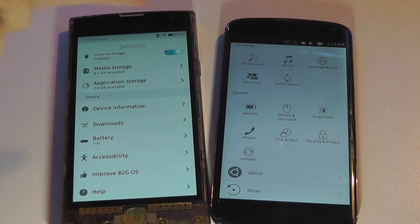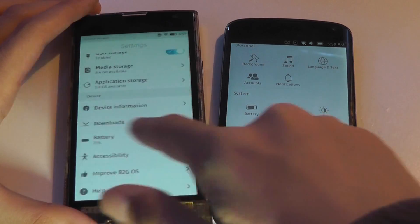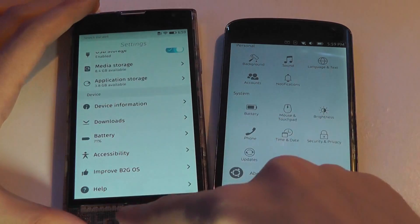Maybe the browser takes one to two seconds to completely load, and afterwards you can type in your address. So it's not completely instantaneous. To go back home on Firefox OS, you tap on the physical Home key.